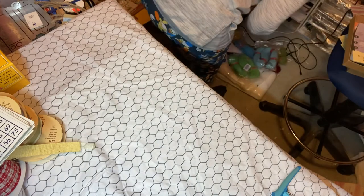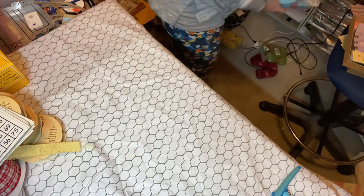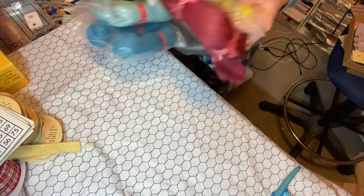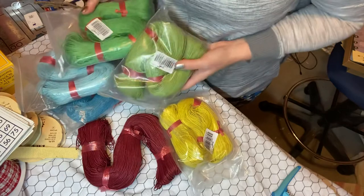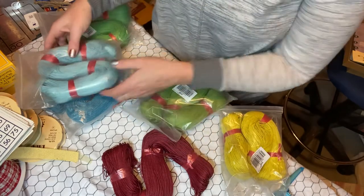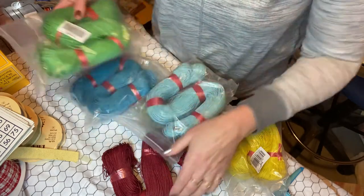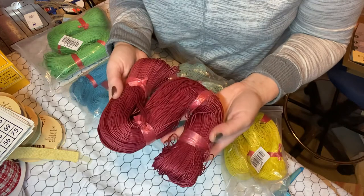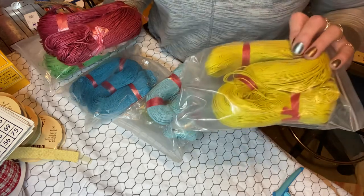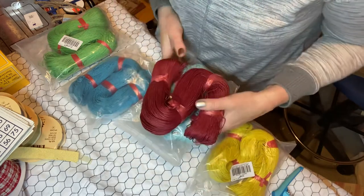My friend found these colorful bundles of twine — yellow, burgundy, green, blue, another blue, another green. That's a lot of twine or string. It doesn't say how much is on there, it just says bundle. I'm going to separate it and give her some of it because that's a lot. All paid per pound.